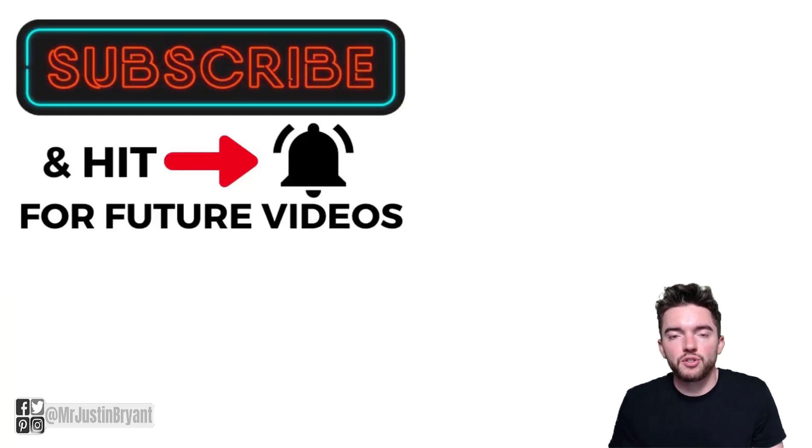So hopefully this was helpful. Don't forget to subscribe and click the notification bell if you want more daily videos like this one, and I'll see you in the next video.